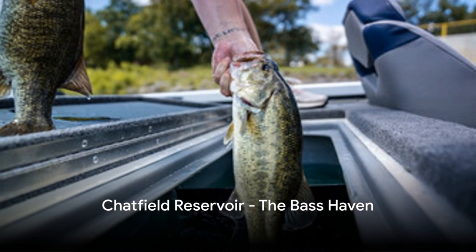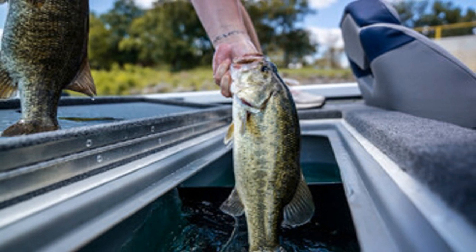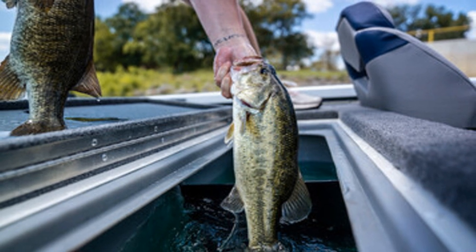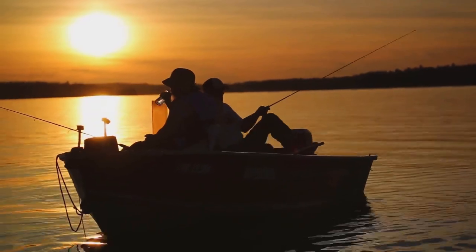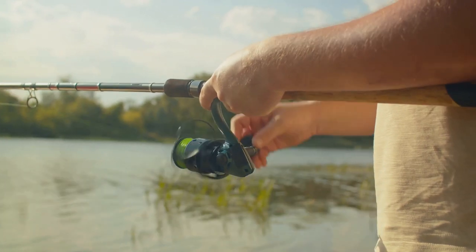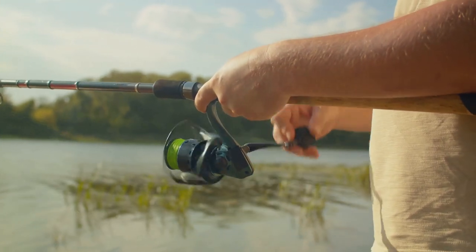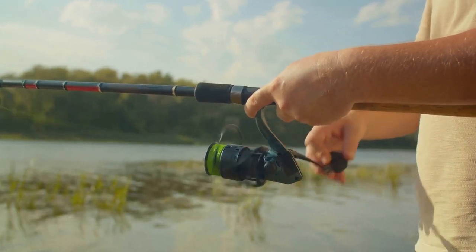Starting off our journey, we venture into the waters of Chatfield Reservoir. The reservoir, a beloved retreat for anglers, is renowned for its largemouth fishing. The reservoir's fertile waters provide an ideal habitat for these fish, with largemouth of a substantial size regularly being caught. The type of lure used can significantly affect your success rate. Anglers at Chatfield Reservoir often employ spinnerbaits, plastic worms, and crankbaits, which mimic the natural prey of the bass, enticing them to take a bite.